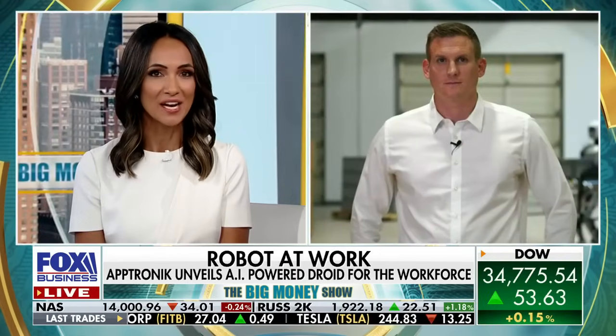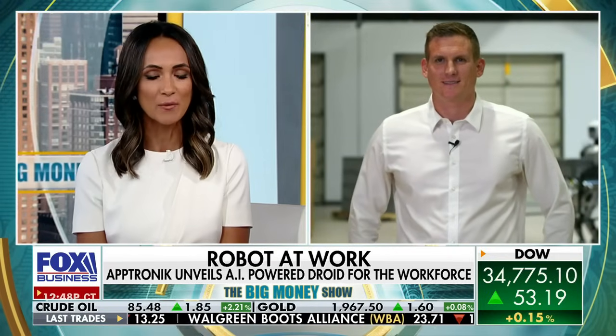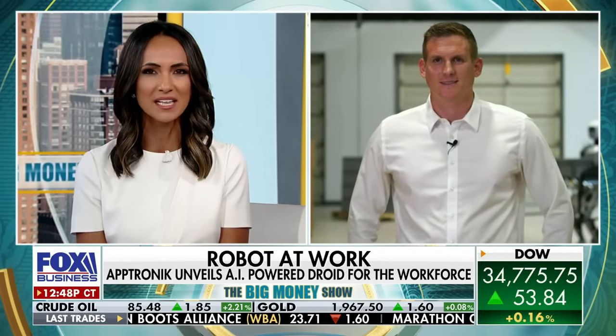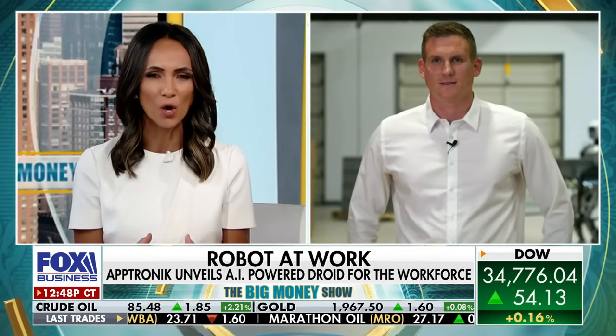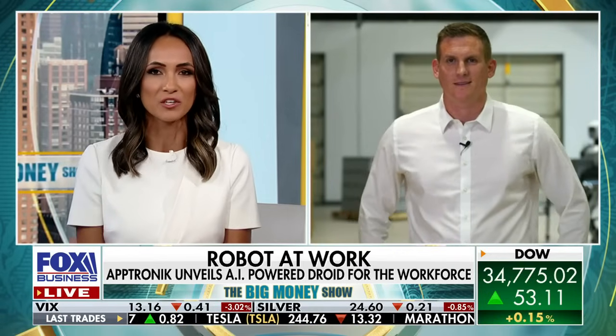Joining us now is Aptronic CEO Jeff Cardenas. Thank you so much for joining us today. Can't wait to hear more about Apollo — how does Apollo work? How is this robot going to change the way a factory functions?